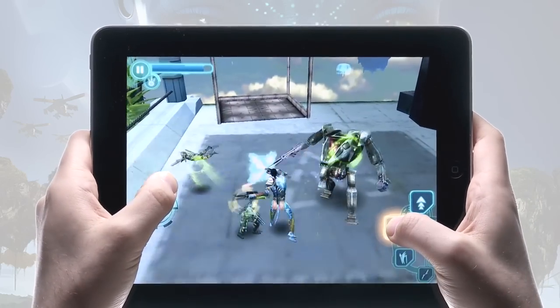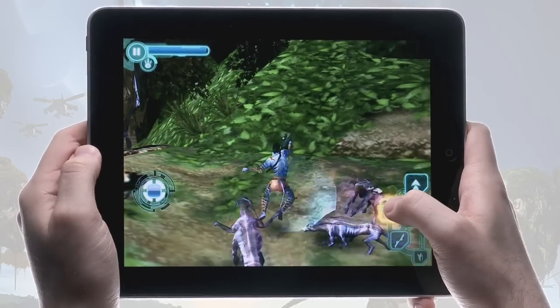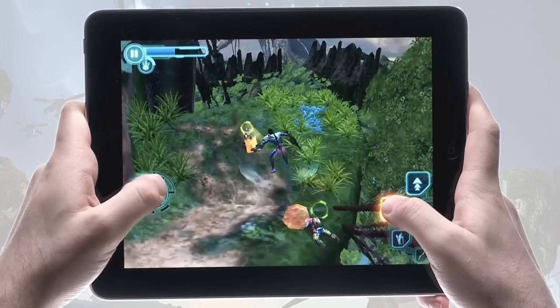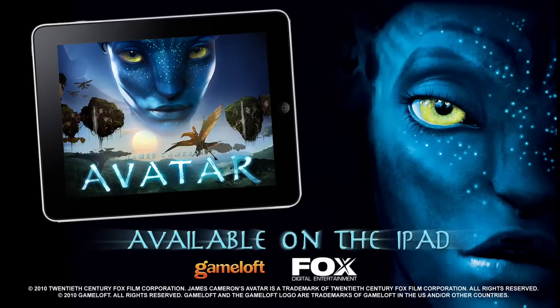Don't forget to discover Na'vi fighting techniques that let you master a bow and arrow, learn the combos with your fighting staff, and deploy the humans' high-powered energy weapons. Use them to fight both human soldiers and local wildlife in order to defend yourself. We hope you enjoy James Cameron's Avatar on the iPad!